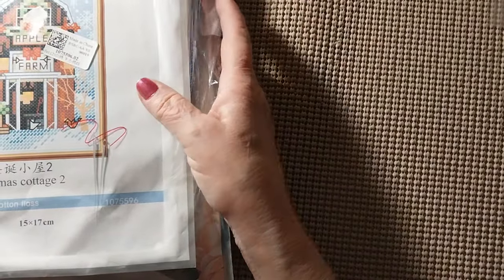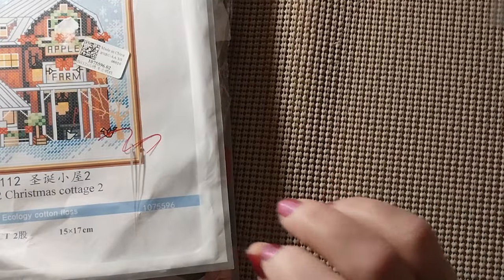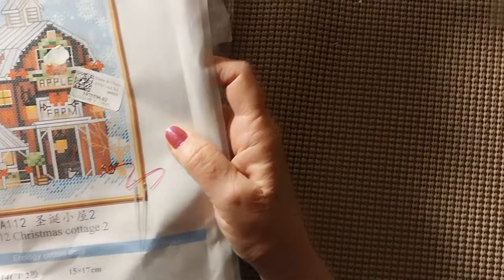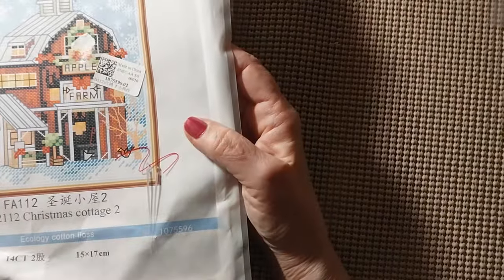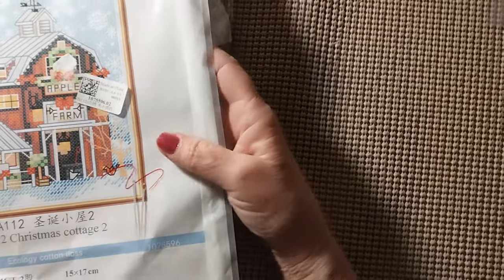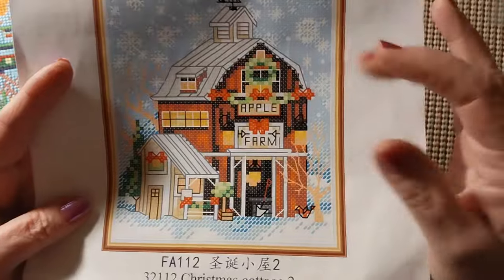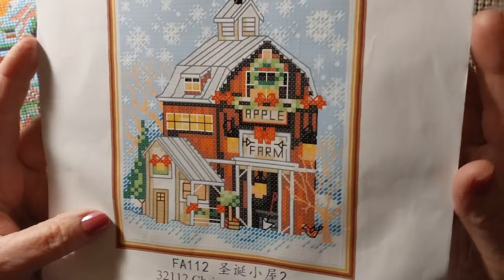So we're going to start at the top and work our way through here. This first one is a set of four. When you click on one picture and get there, they may have all four together or separate, so you'll have to go with the link. This one is called Christmas Cottage — I wrote this down as a farm. It was $1.99. It is 15 by 17 and it's a 14 count. It's a Joy Sunday wannabe, but for $1.99, come on.